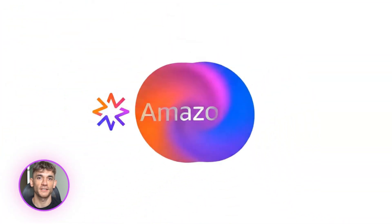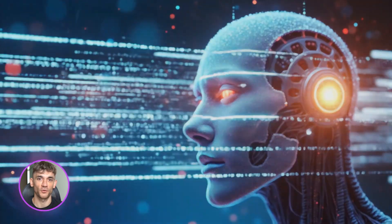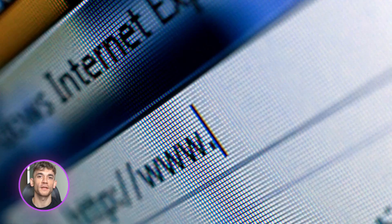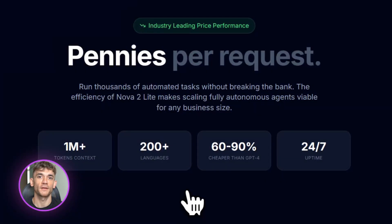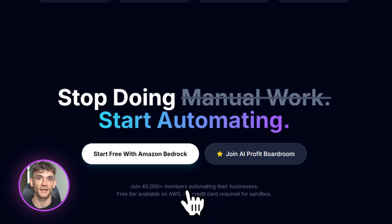Amazon just dropped Nova 2 and it's insane. You can build AI agents with zero code that run your business for you. I'm talking chatbots, video analysis, browser automation, all of it, and it costs almost nothing compared to other AI tools. I'll show you exactly how to set this up step by step. Let's go.